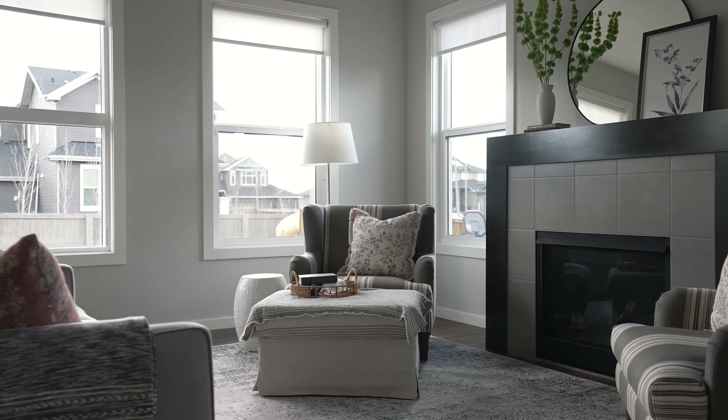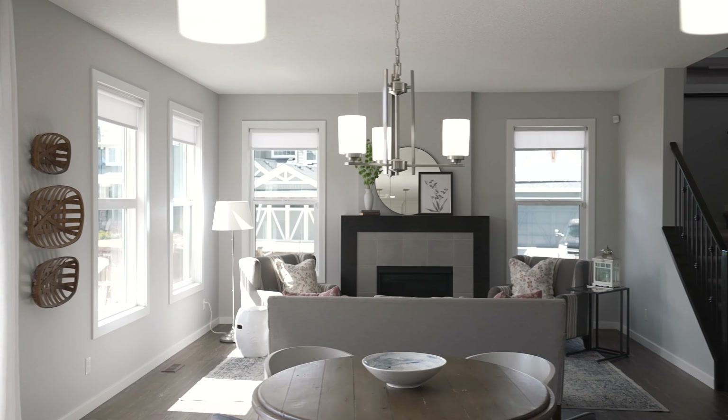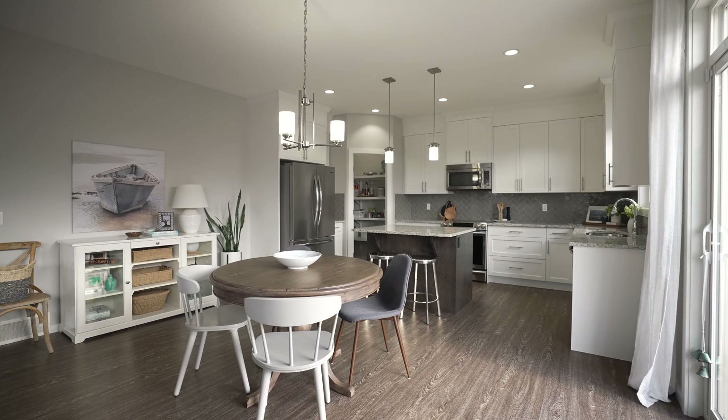Some of the features I wanted to point out in this special property are the beautiful south-facing windows. We are on a corner lot, so we get extra light streaming in. We also have nine-foot ceilings and a very large open space that's great for entertaining as well as for families.